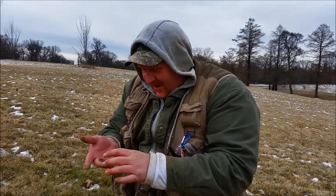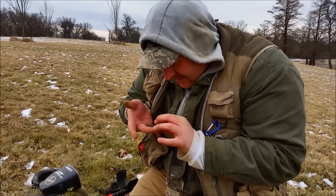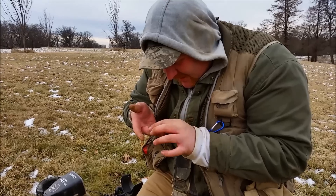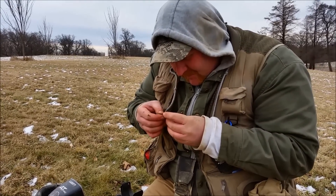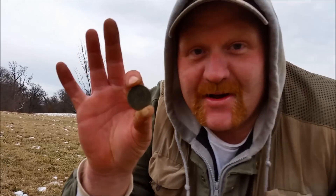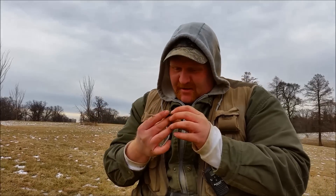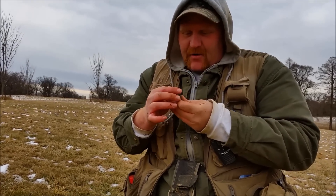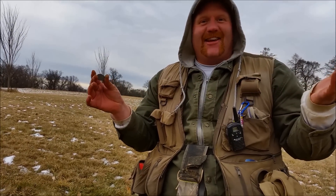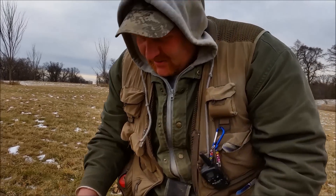Oh my God. I'm so freaking out. Oh my God. Please have a date. Please have a date. This is the oldest US coin I've ever found. Oh my God. What are the chances? One in a million.